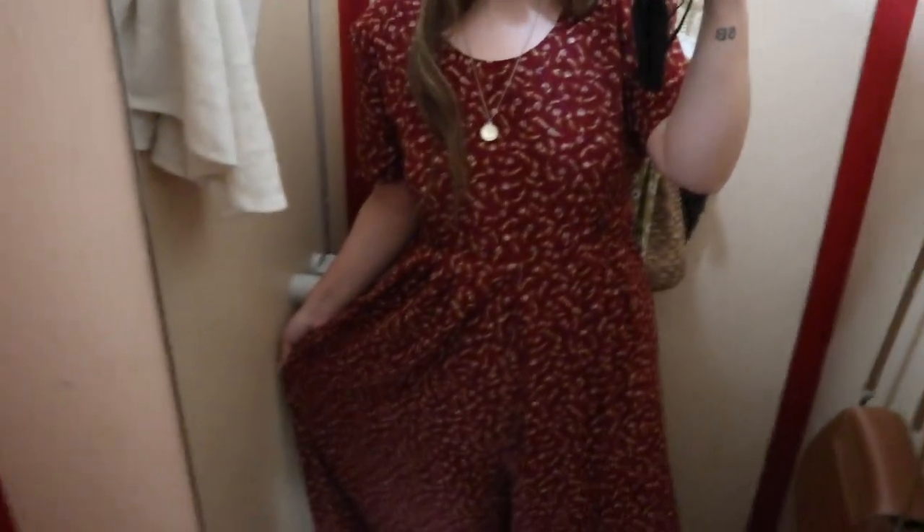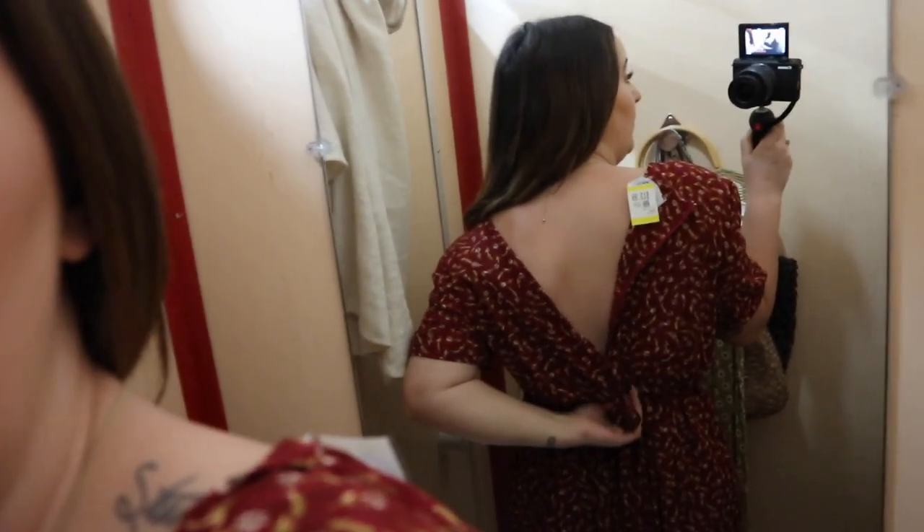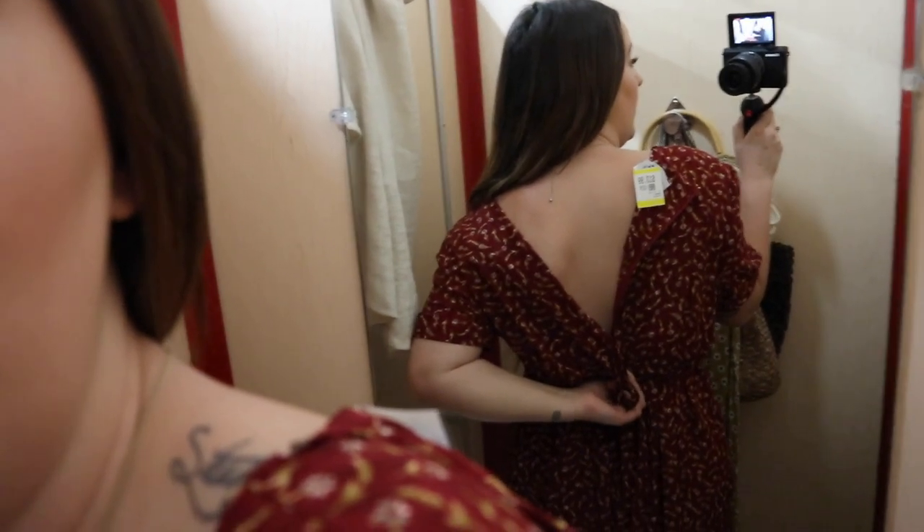Here is the jumpsuit. It doesn't fit perfectly — it is actually a bit big. However, there's a tie at the back which can bring it in really tight so that it does fit. But y'all, this is amazing.